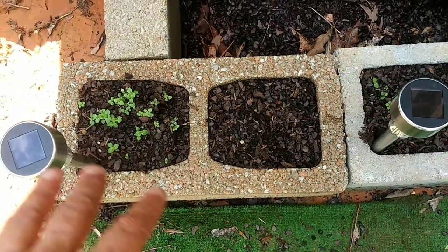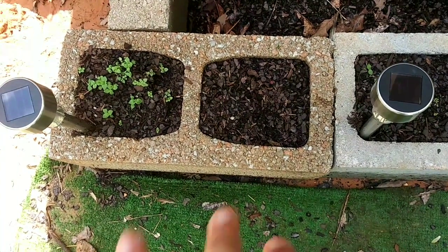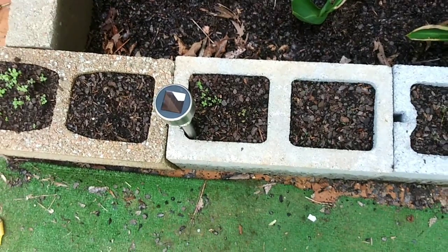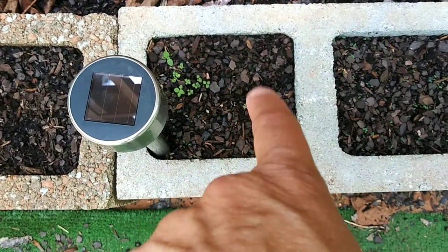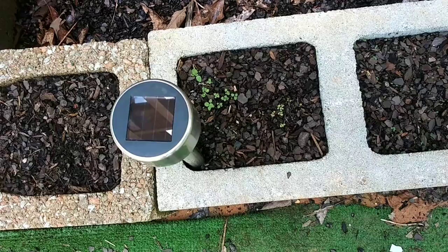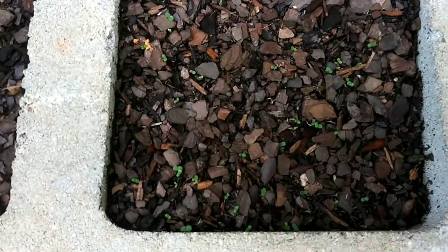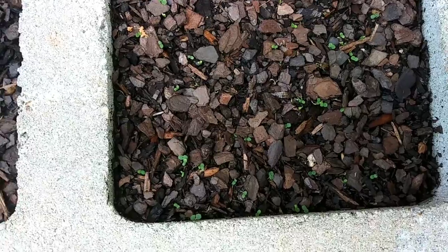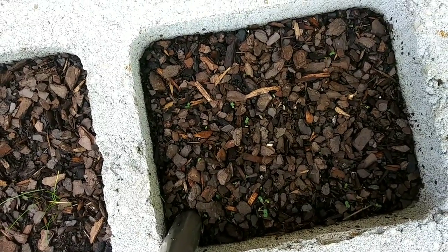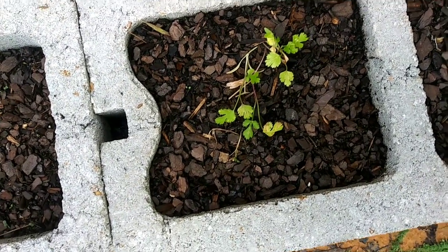This peppermint is starting to come up a little bit, which makes me happy. This was cilantro but this corner gets a lot of sun and cilantro doesn't like a lot of sun, so it basically died off. I'm going to plant something else there. This is oregano — it's trying to grow. And look at the lemon balm, it's coming up! My chives aren't doing so hot.